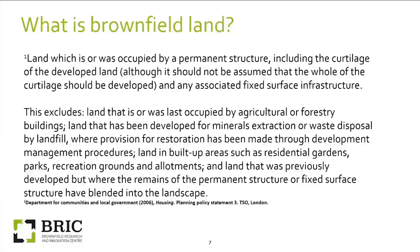Back to basics — this is the definition of brownfield land taken from a Communities and Local Government definition in 2006. Essentially it's anything that has had some sort of activity on it, some sort of structure. There are certain exclusions related to agriculture, forestry use, landfill, and mineral extraction, but generally at BRICK we class anything as brownfield which has had some sort of human activity on it.